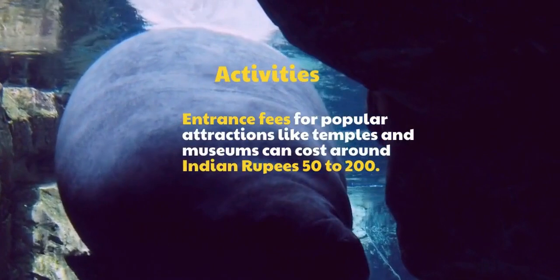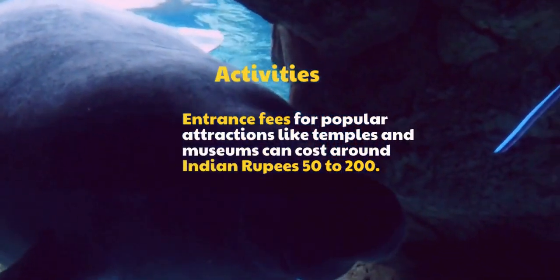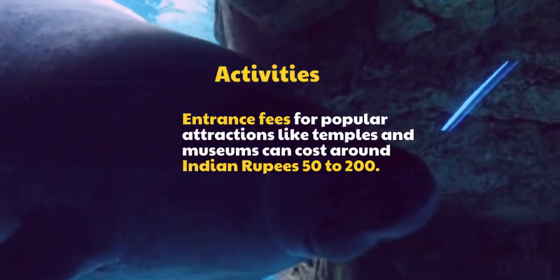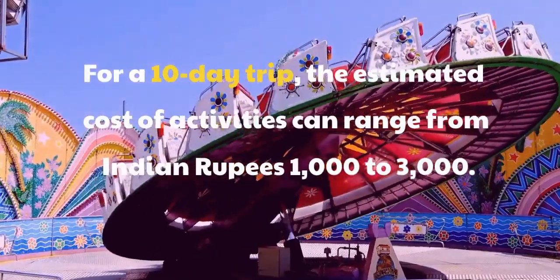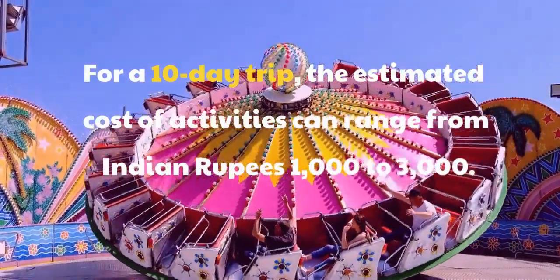Activities: Entrance fees for popular attractions like temples and museums can cost around Indian rupees 50 to 200. For a 10-day trip, the estimated cost of activities can range from Indian rupees 1,000 to 3,000.